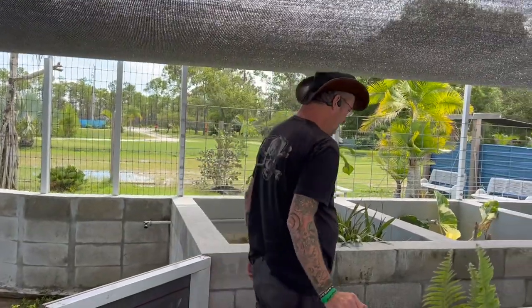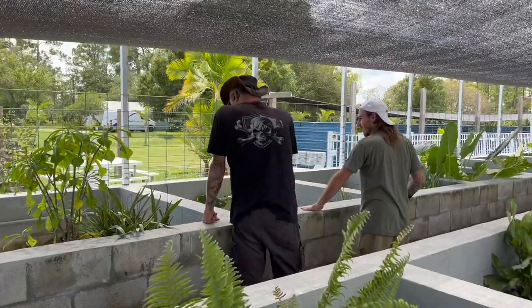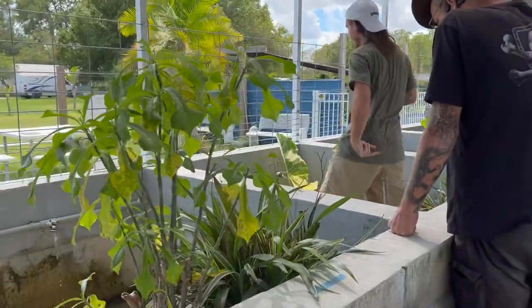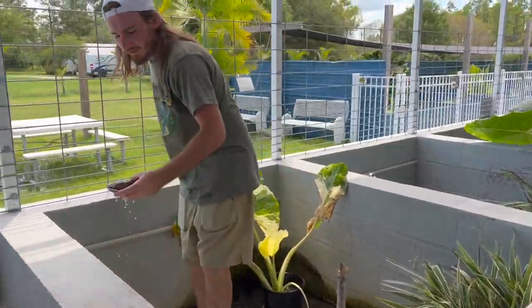Let's go check out these turtles. All right, so this is all of our babies for sale. Here's our core cyclonata.